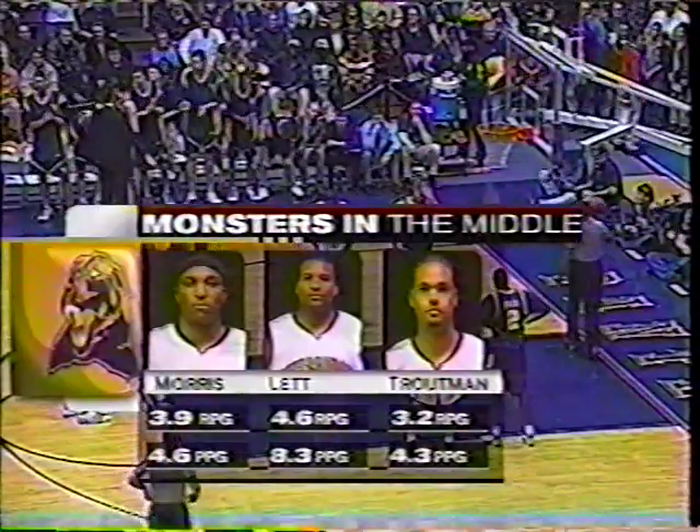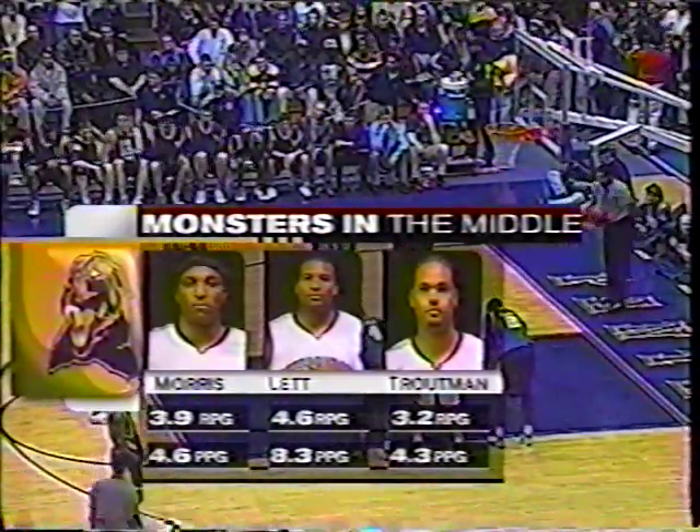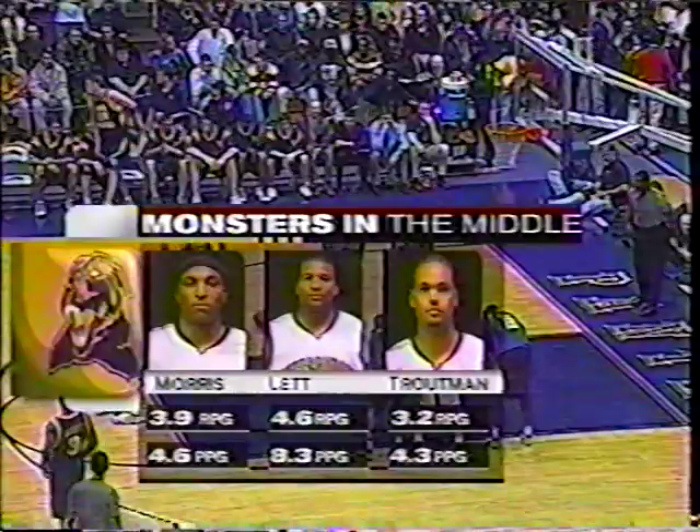Morris shoots under 50% at the line. He is one of what we want to call the monsters in the middle, because look at this combination and what they have done — Troutman, Lennon, Morris — almost 18 rebounds a game between them.